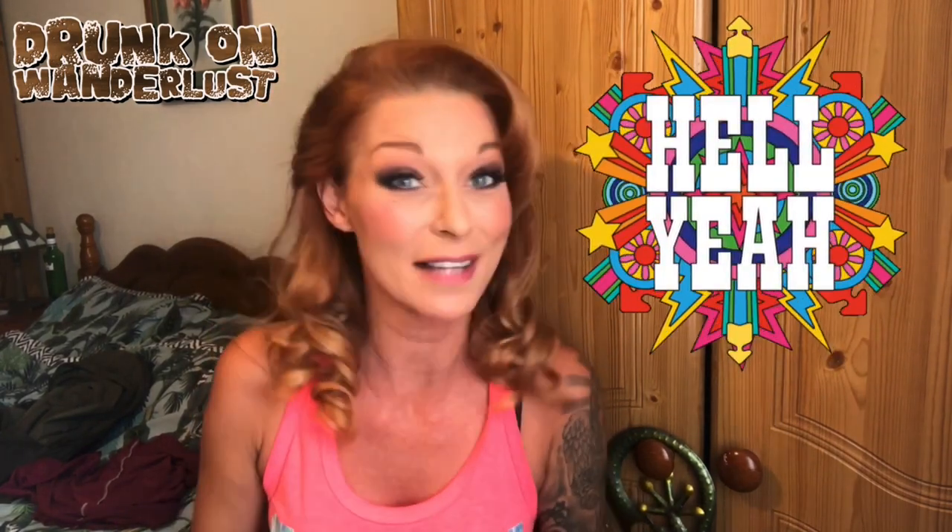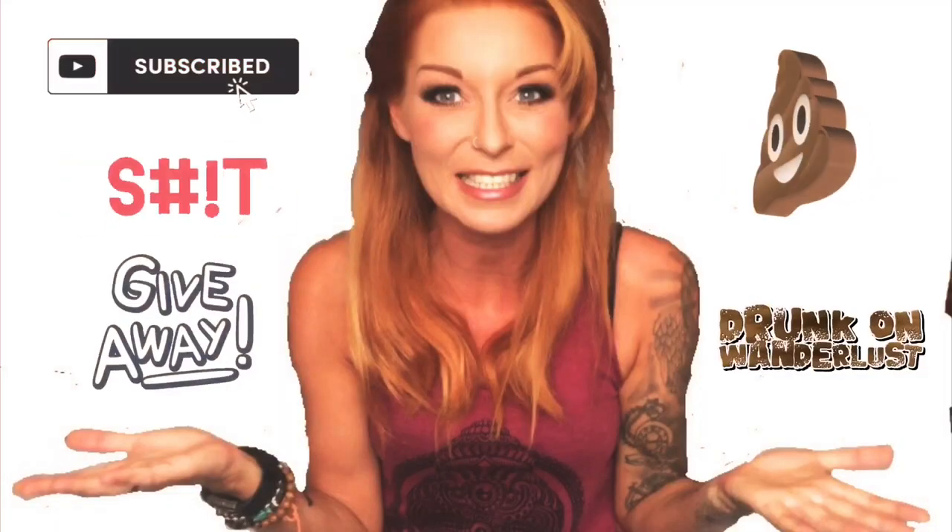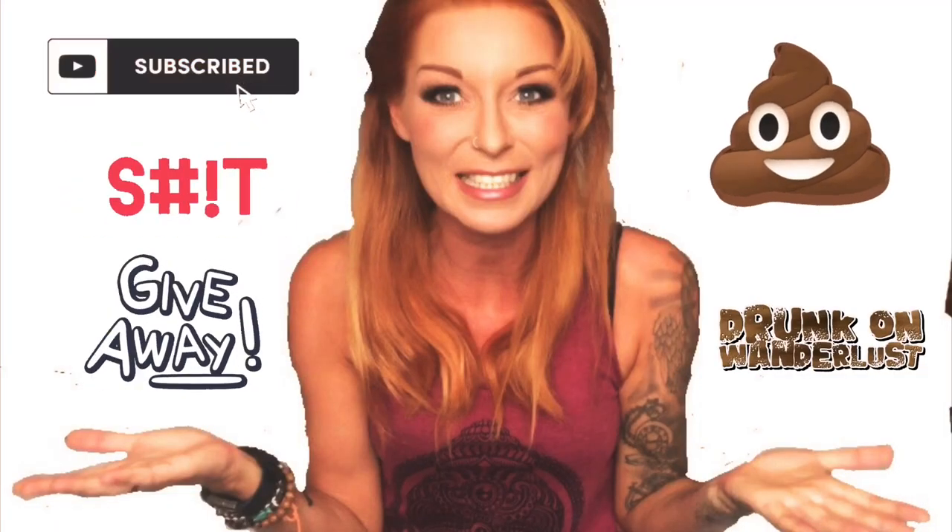I've just hit 2,000 subscribers, which is great! In honor of that I'm going to do my very first subscriber giveaway. I'll explain it all at the end — in the meantime, look out and count, including this one, as many of these little volcanoes as you can throughout the video.